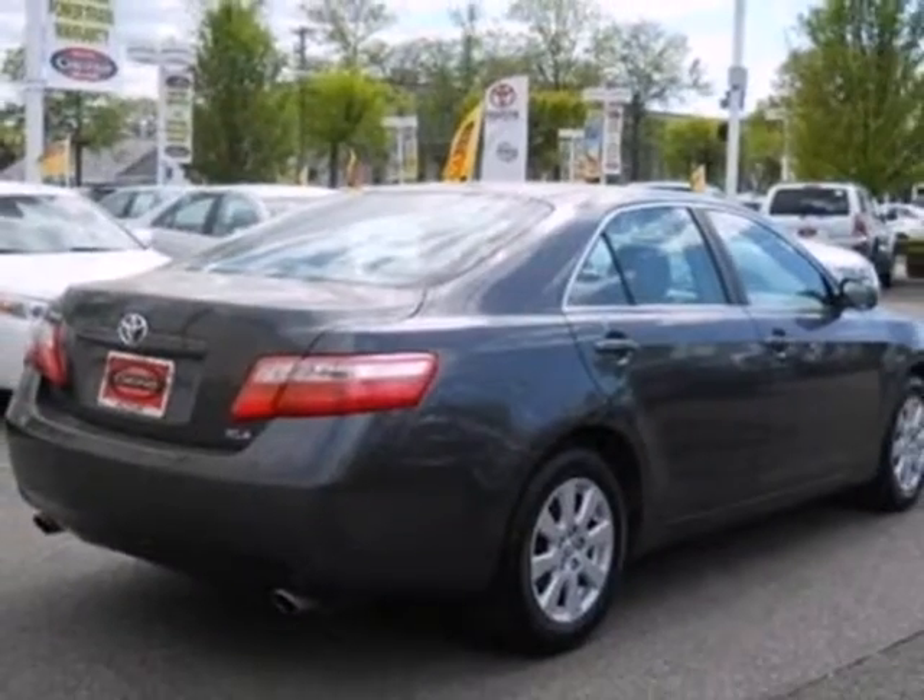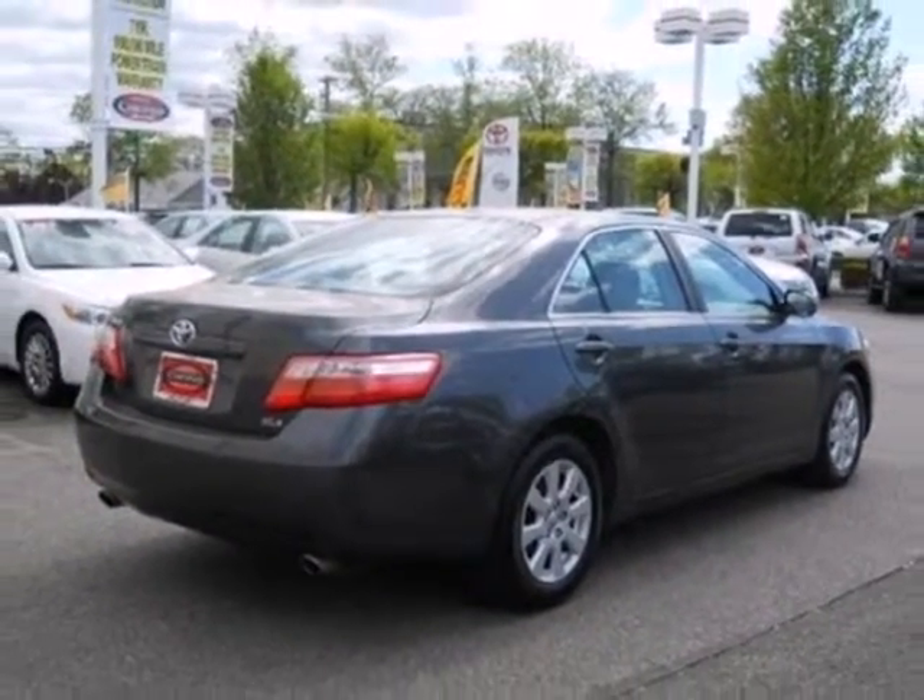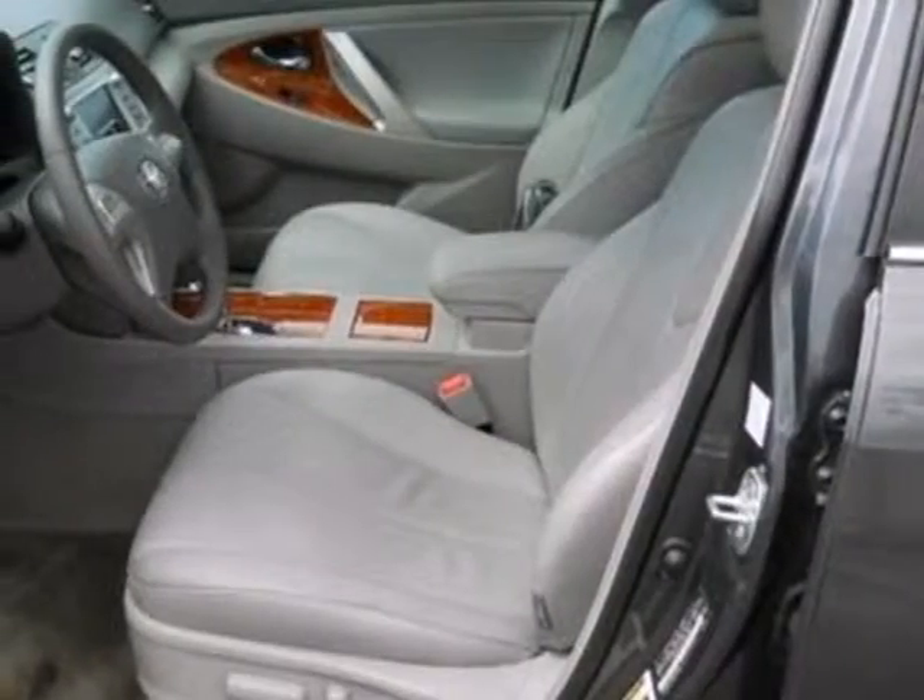From its comfortable, confident ride to its spacious accommodations, this Camry will provide excellent family transportation.